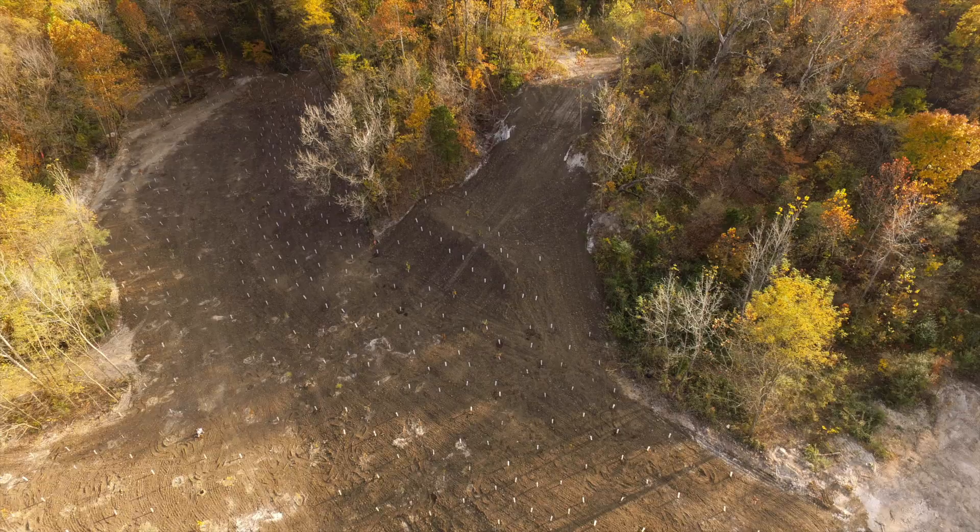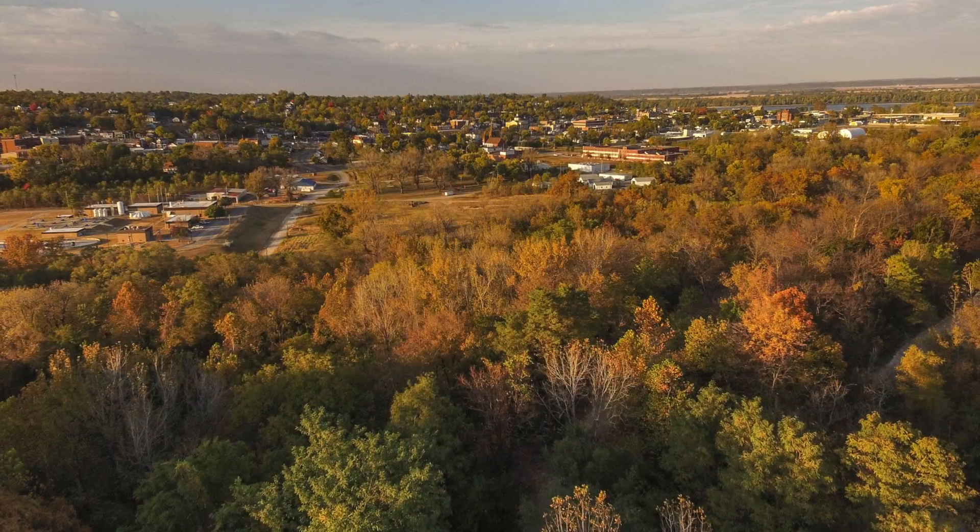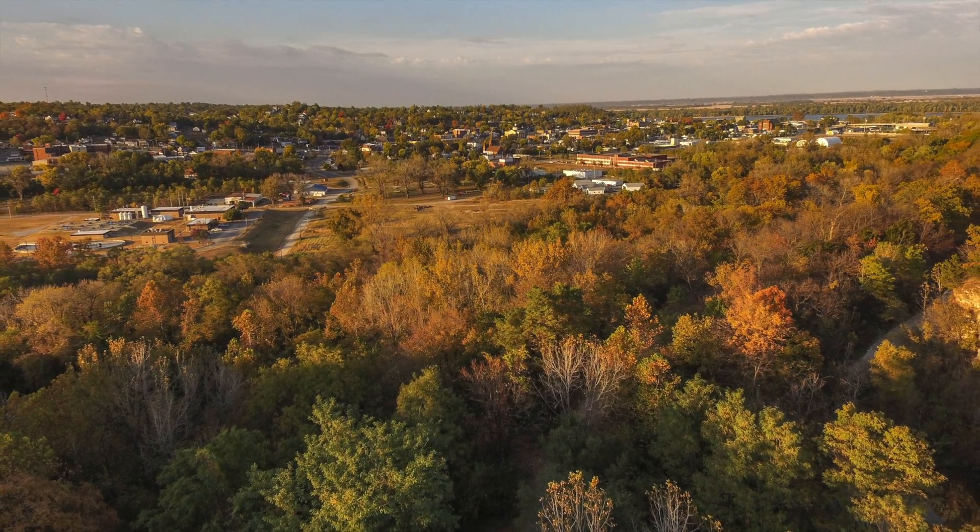It's got a lot of trails on the property, and right next to it is the municipality — the city limits — and there are actually neighborhoods and industrial parks nearby.